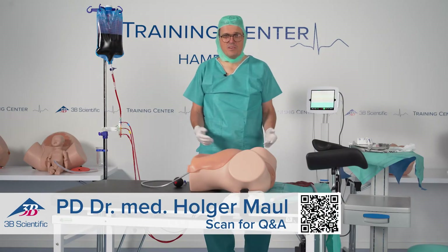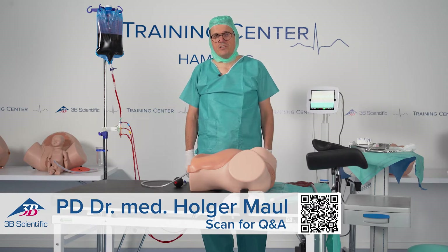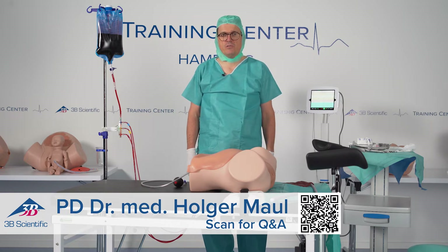Dear colleagues, I'm called to labor and delivery as a registrar of obstetrics and gynecology to a patient, 27 years old, having her first baby. She was delivered by vacuum extraction and she's bleeding severely. The midwife is calling because she checked the placenta, which was already delivered after three units of Pitocin, and it's incomplete. She asked me to help.